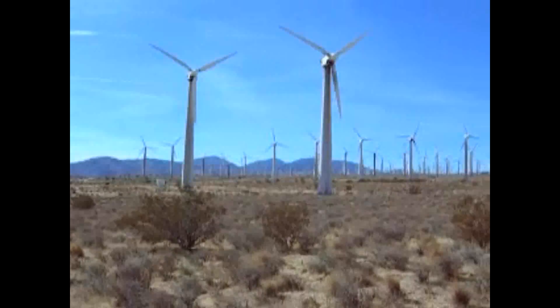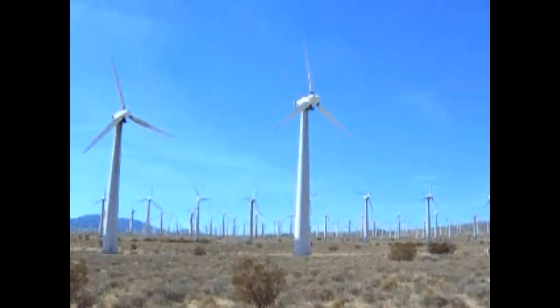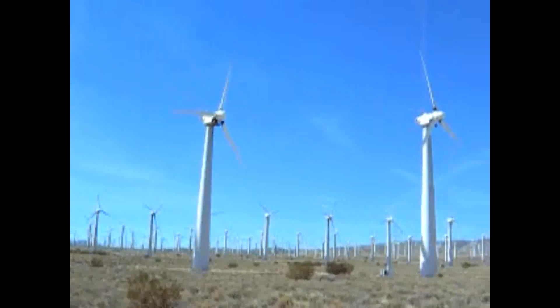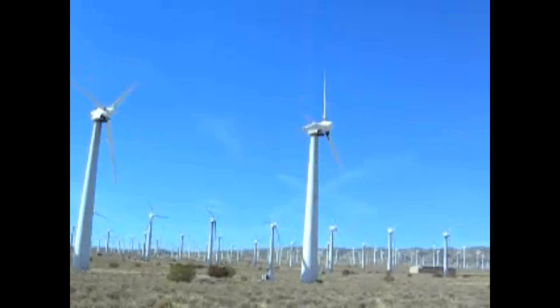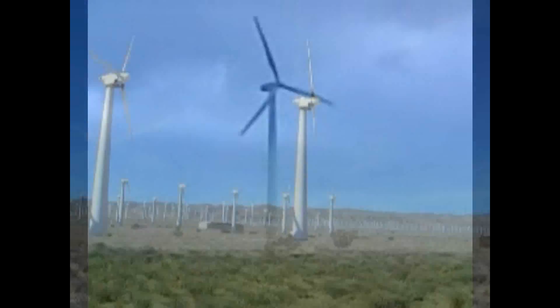Wind energy offers the promise of cheap electricity. From this view, a lot of time and money has gone into tapping this resource. But is there a dark cloud hanging over wind energy?